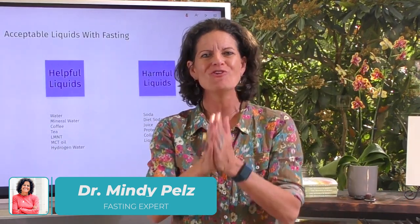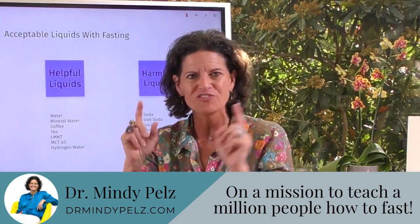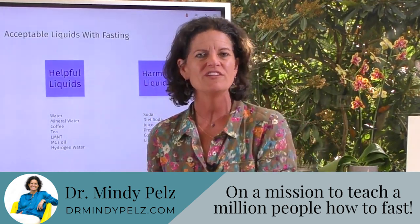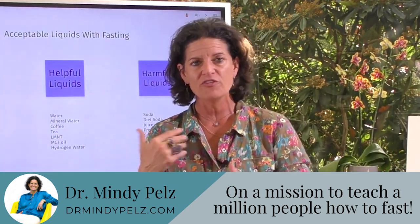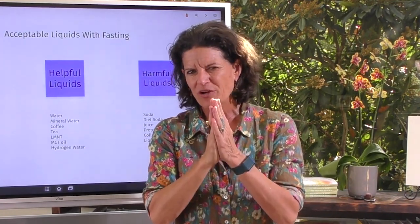Dr. Mindy here, and in this video we're going to talk about what can you drink in your fasting window. If you are new to my channel, welcome. I am still on a mission — we're still working to get a million people fasting. Fasting has so many benefits that I want to make sure you understand how to customize this for you. Hit the subscribe button and the notification bell, and those of you who share my videos, super grateful for you.